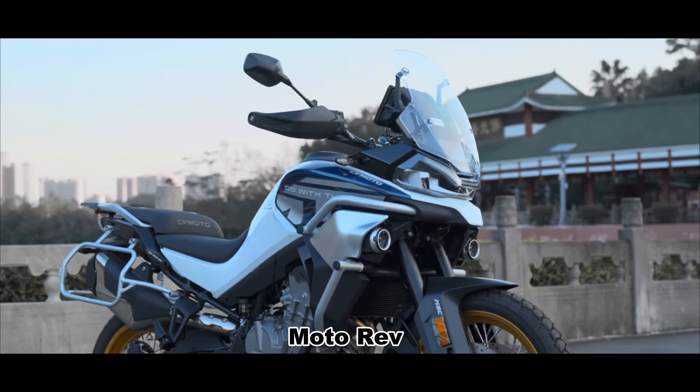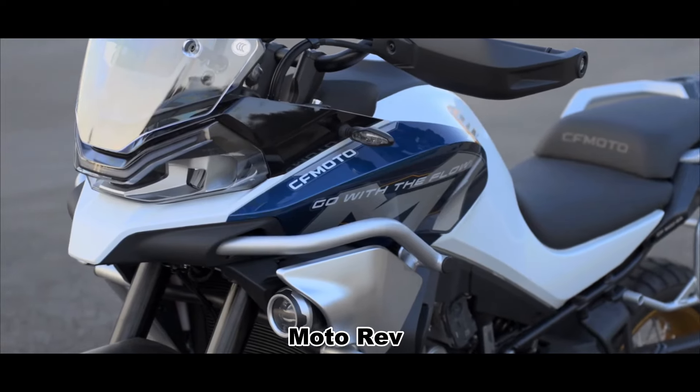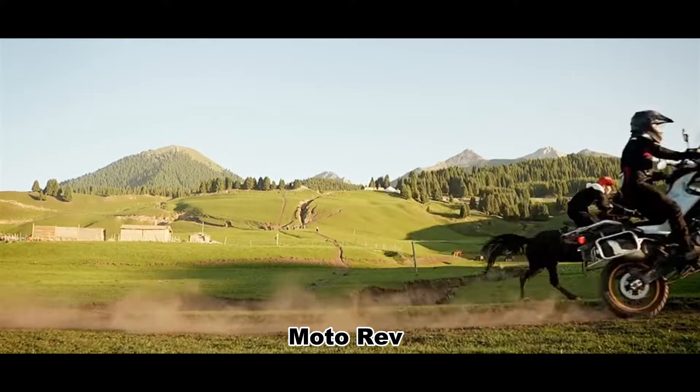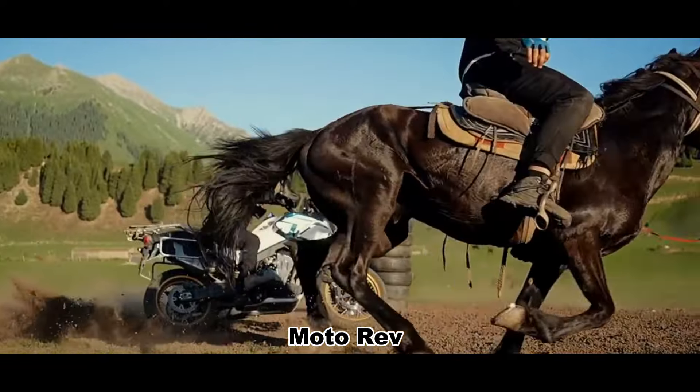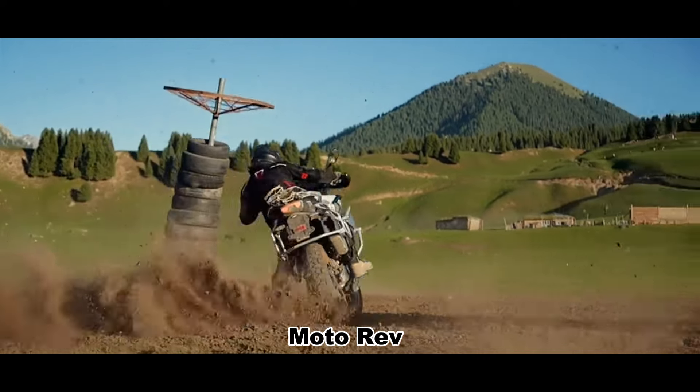As for the price, the CFMoto 700MT should bring some surprises. It uses CFMoto's own 700cc engine, which will achieve the purpose of lowering the price and give riders more choices.